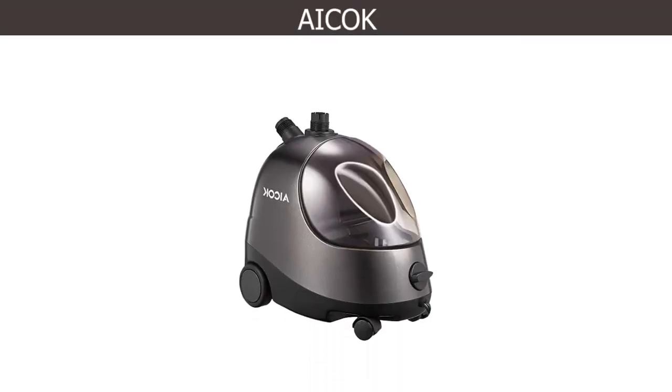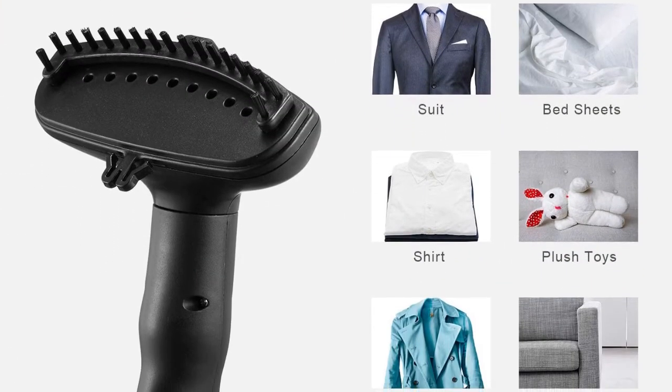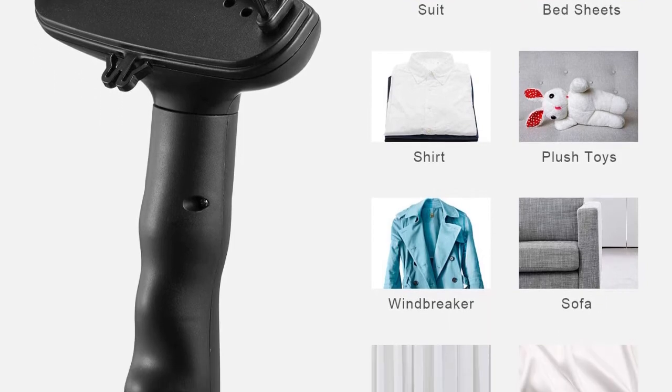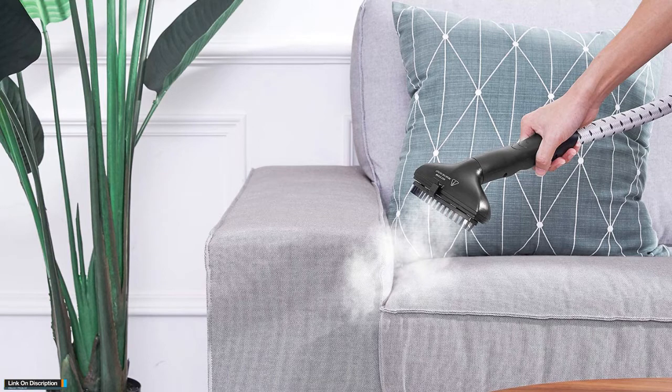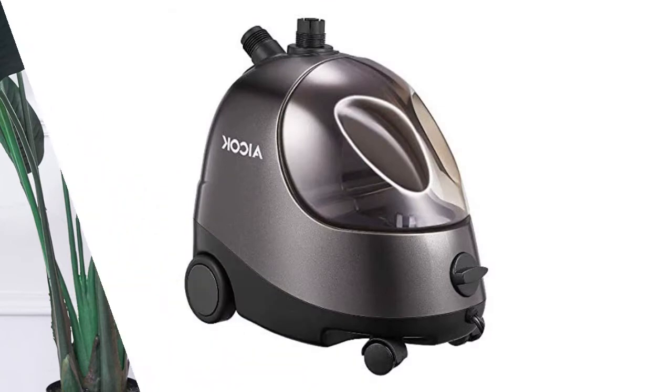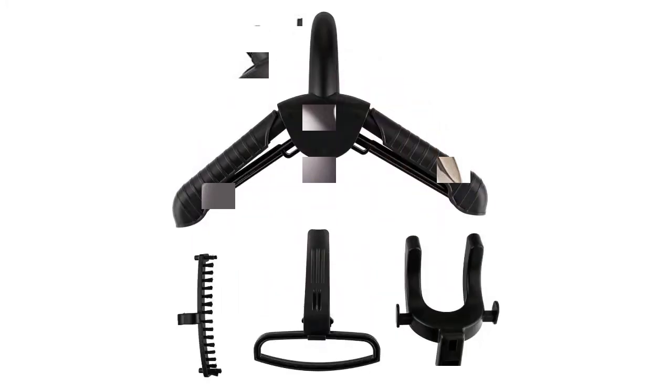Number four. This 1500 watt steamer is ready to use in just 45 seconds. Breakthrough sustained vapor makes it easy to eliminate wrinkles with profound cleaning and elimination of microscopic organisms. It cleanses and dispels odors, and repels bacteria whether on the road or at home. The steamer consists of robust, low-consumption aluminum and ABS flame retardant materials that guarantee quality.